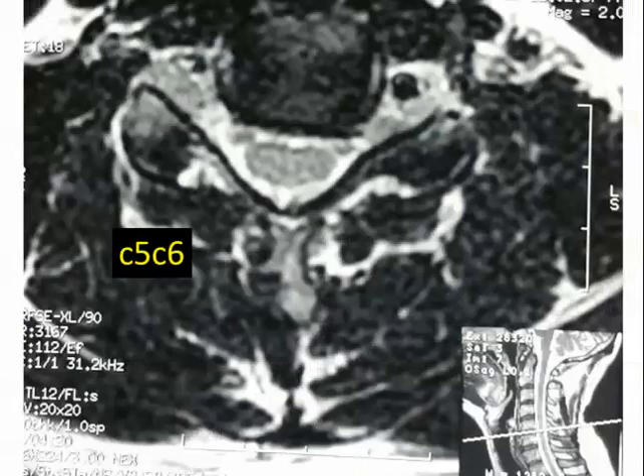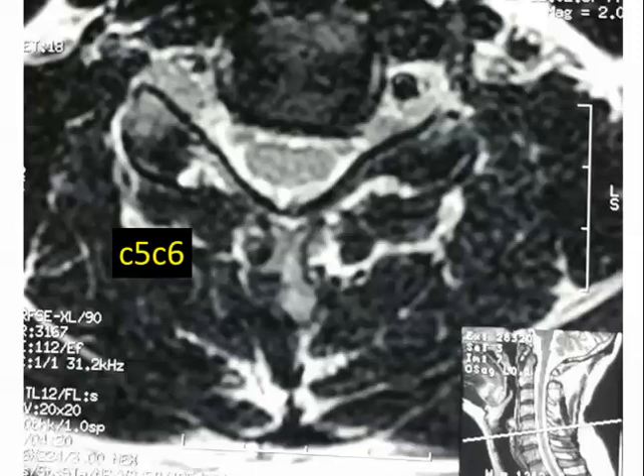At C5–C6, is this side a little more bulging than the other? There may be some slight left-sided C5–C6 foraminal stenosis. These images look a little magnified but the resolution is as good as it probably gets for a 1.5 tesla MRI. For a 3 tesla, you get even better resolution.